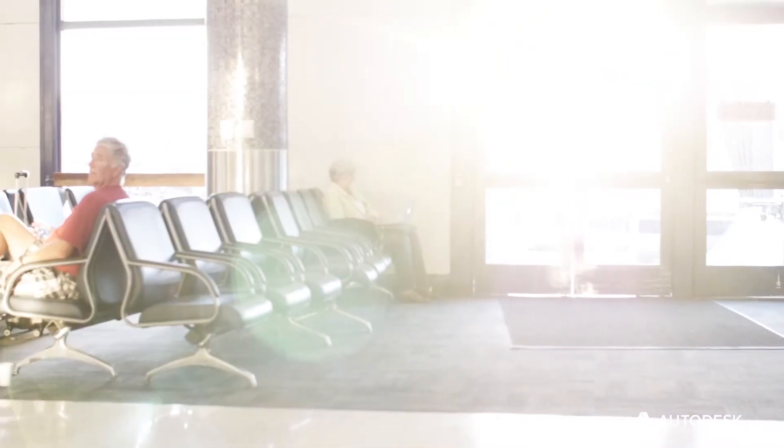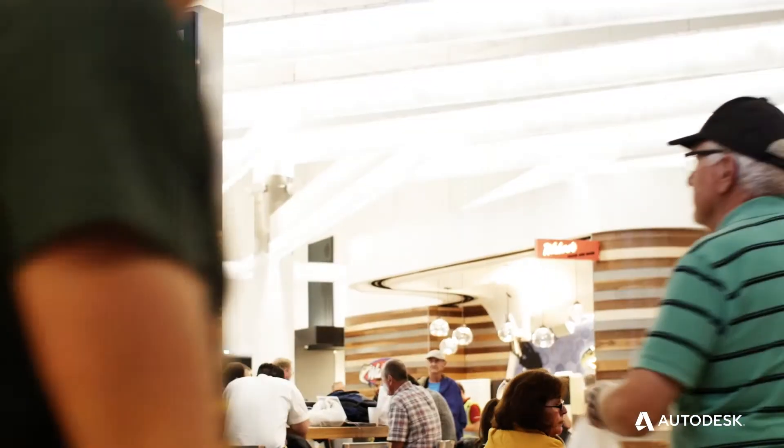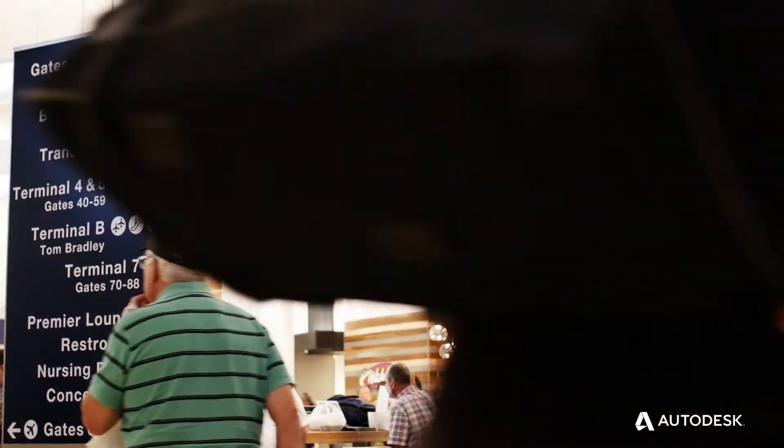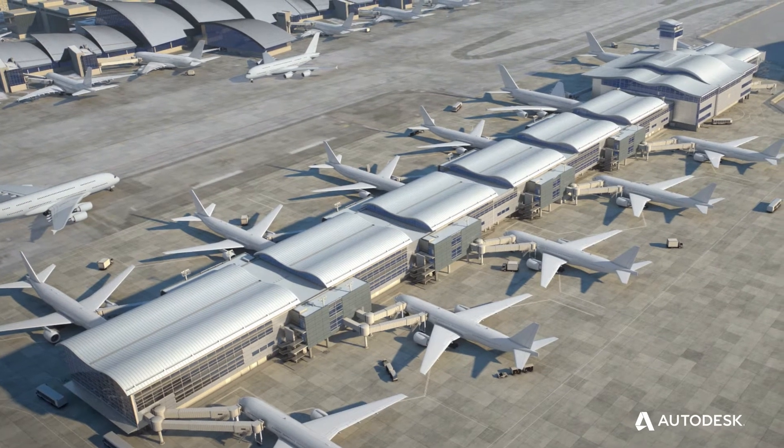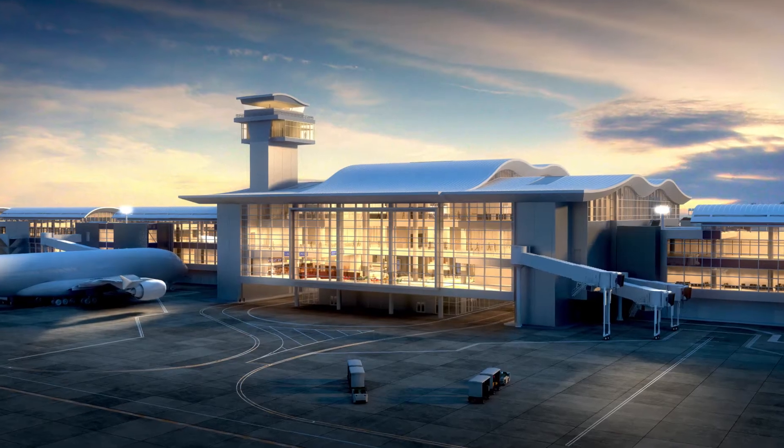The most important thing about the airport is the movement of planes and people. Los Angeles World Airports hired Corrigan and the Gensler team to design the new midfield satellite concourse. It's about 1.2 million square feet. It has a new concourse, a passenger tunnel, and a gateway building.